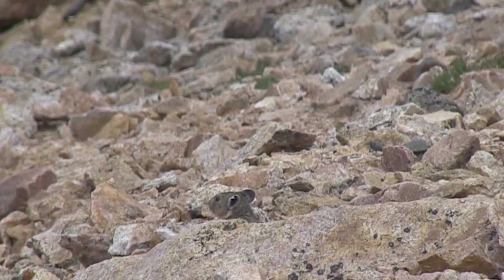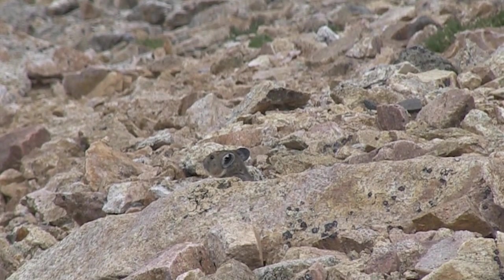They're going to hang out in those rocks, and that's where they're going to spend the winter. The thing is they do not hibernate, so every fall and summer what they have to do is gather all of this material and take it into those burrows. They use that food to get through the wintertime because they do not hibernate that winter away.